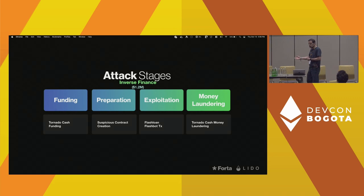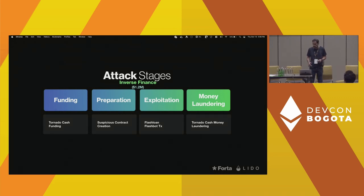In the Binance case, USDT blacklisted the attacker, essentially freezing the funds.